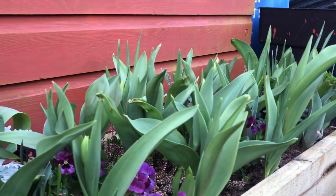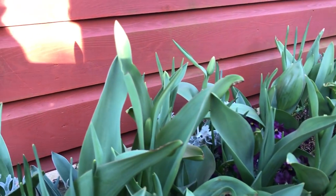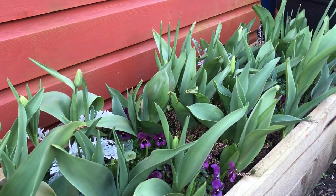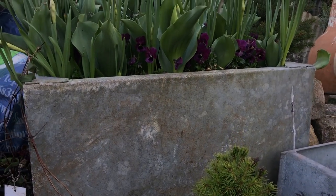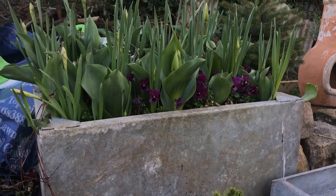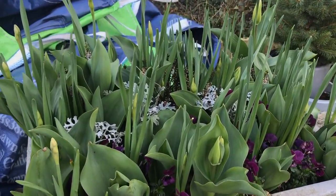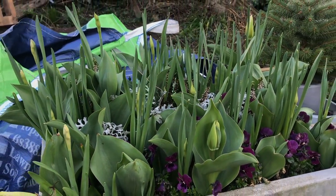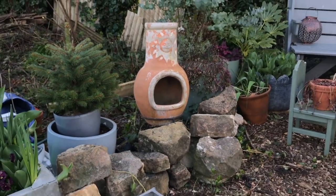Outside the shed, my raised bed is absolutely jam-packed with tulips and bulbs that are just ready to come out any time now — the rodent-proofing has really worked and I'm so glad I did it. This is the water tank that I'm going to hopefully put the fig tree into once all of these bulbs have finished blooming. Just look at them — can't wait for this to come out. Can't remember what tulips they are now but it's going to be beautiful whatever they are.